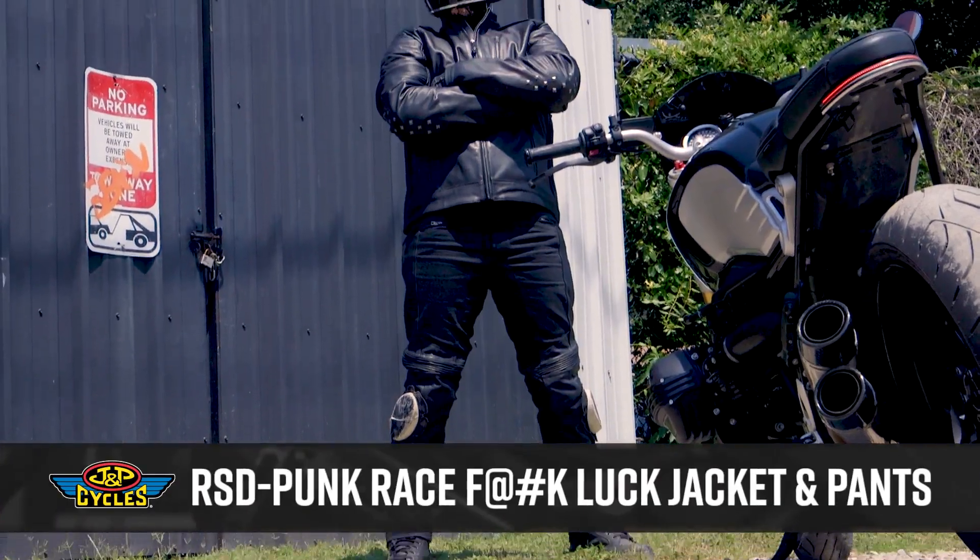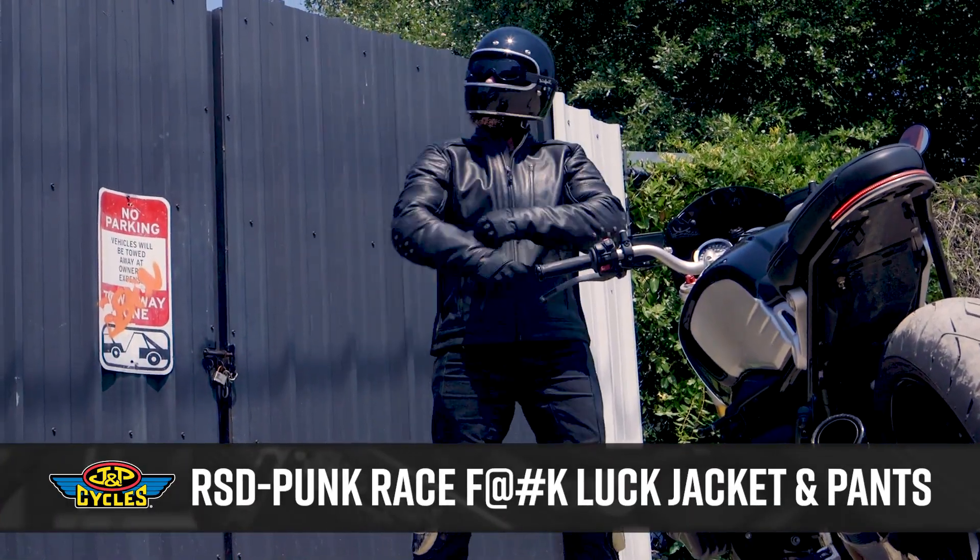Hey guys, it's Brian with JMP Cycles, and with me I have the Roland Sands Punk Race F*** Luck Leather Jacket and Pant Combination. Now the F*** Luck series is going against the grain and telling people that I'm gonna wear gear, I'm gonna protect my ass, and I don't care what you say, I'm gonna look good doing it.